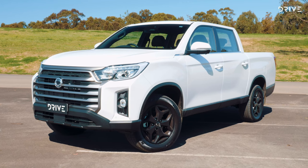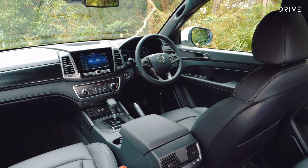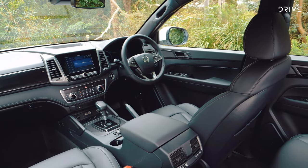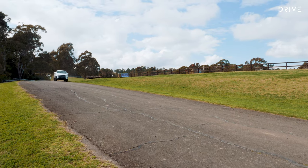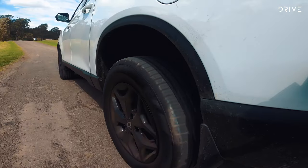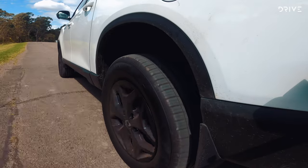The only option we don't have ticked is the Luxury Pack, which adds dual-zone climate control, electric leather seats, heated rear seats, and a sunroof — all for $3,000. The Ssangyong Musso uses a 2.2-litre four-cylinder turbo diesel, which makes 133 kilowatts and 420 newton-metres, and that runs through a six-speed automatic transmission with a part-time four-wheel drive system.